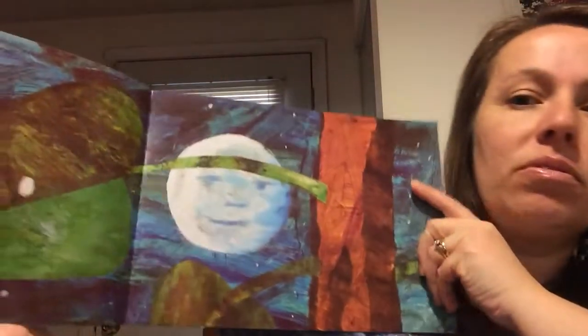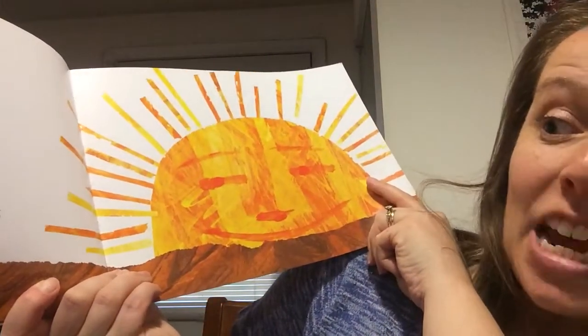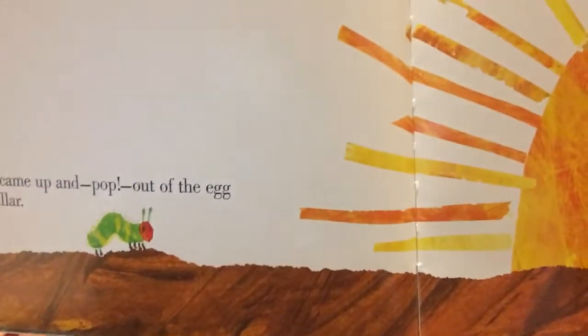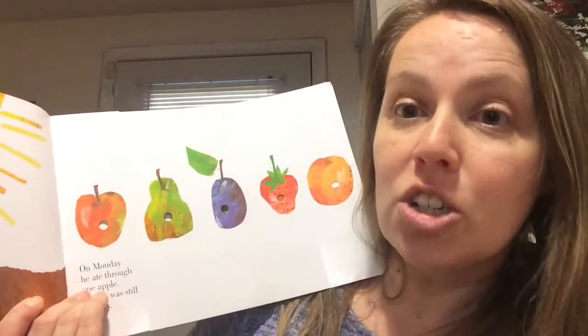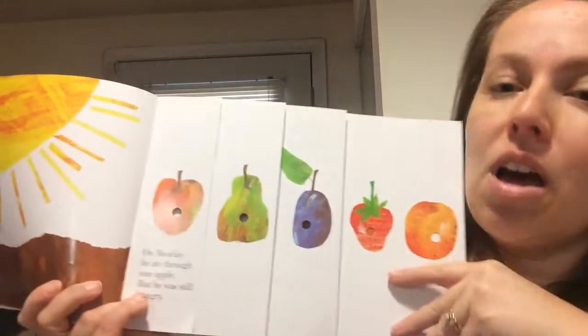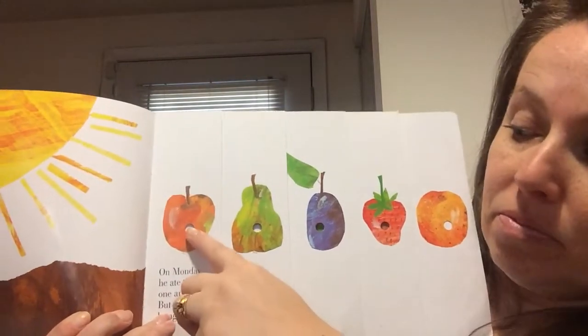In the light of the moon, a little egg lay on a leaf. One Sunday morning the warm sun came up and pop — out of the egg came a tiny and very hungry caterpillar. He started to look for some food. On Monday he ate through one apple, but he was still hungry.